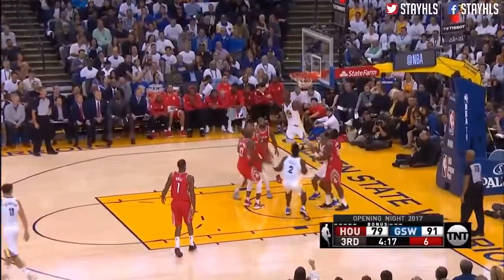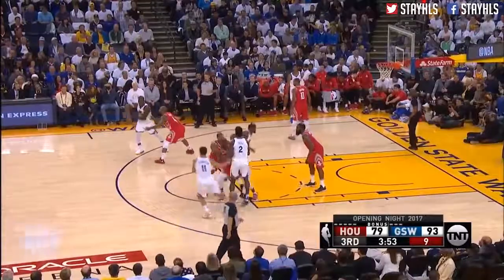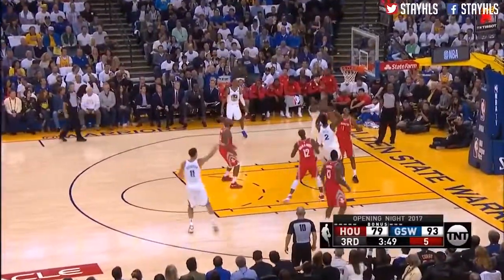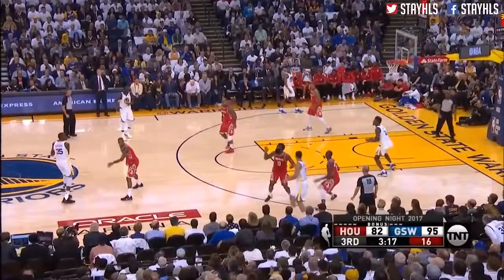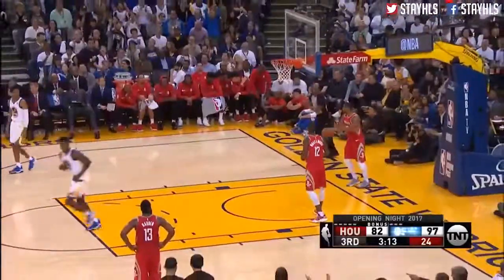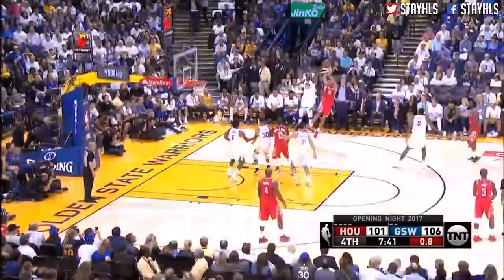Durant thought he was hacked, does not get the call. He was serious. Their opponents are only at 43% shooting and only 42% from three-point range. Draymond Green, who won the last two, sends a great pass to Bell. Anderson blocked by Durant.